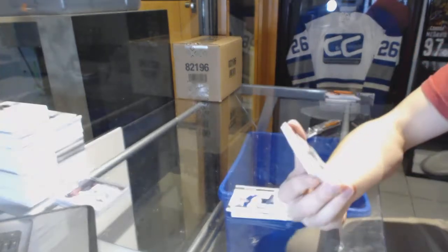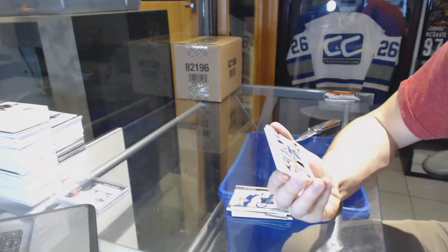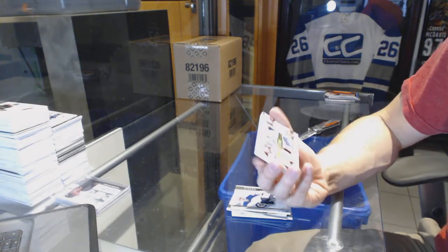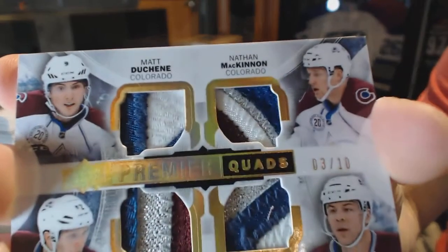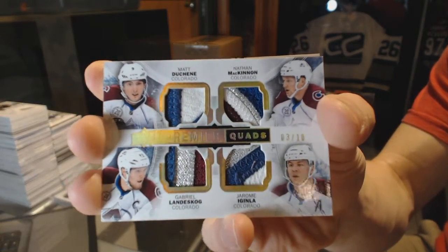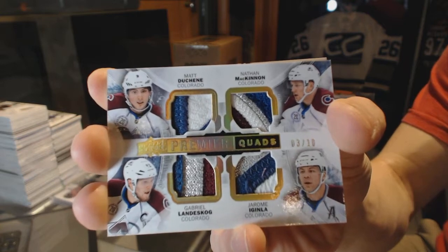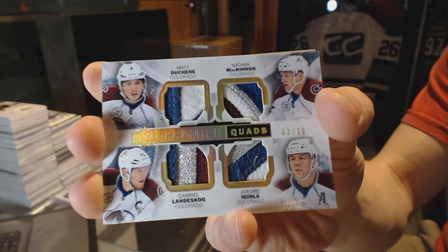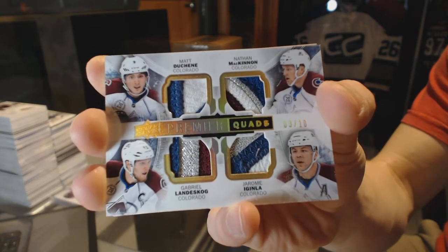We've got a quad patch, number 3 of 10, for the Colorado Avalanche — Matt Duchesne, Nathan MacKinnon, Gabriel Landeskog, and Jerome Iginla. 3 of 10 quad patch for the Avalanche.